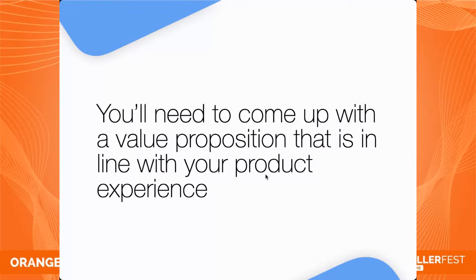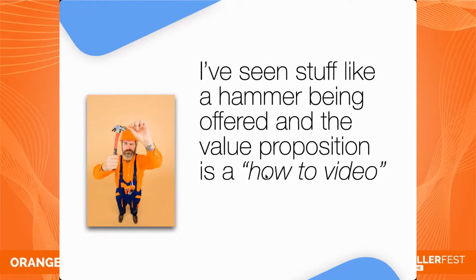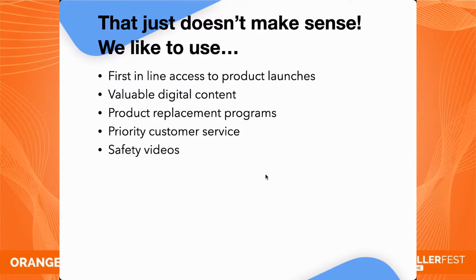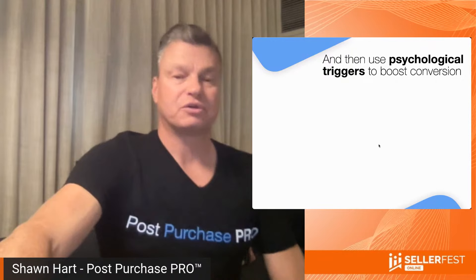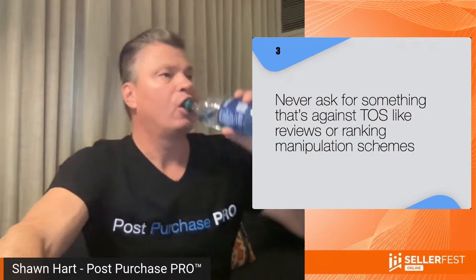Step two: offer tremendous value to your customers to drive engagement. This should always be about providing an excellent customer experience. The value you offer should be an absolute no-brainer where any reasonable Amazon shopper will want to take action. You need a value proposition that's in line with your product experience. We like to use: first-in-line access to product launches, valuable digital content, replacement programs, priority customer service, safety videos, instructional videos, complimentary bonus products, newsletters, and app downloads. You must offer tremendous value and enhance the end-user experience. Also use psychological triggers to boost conversions: urgency, scarcity, value, reciprocity, social proof, and authority.